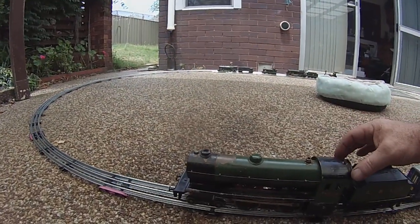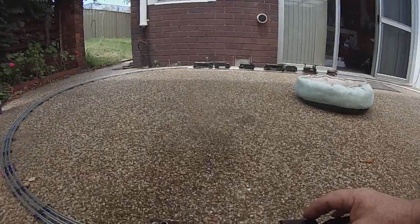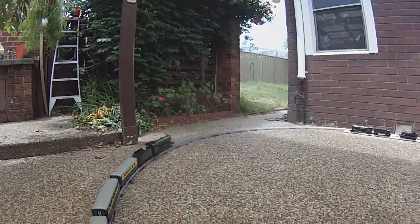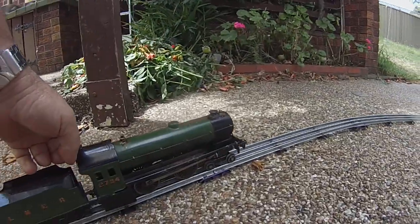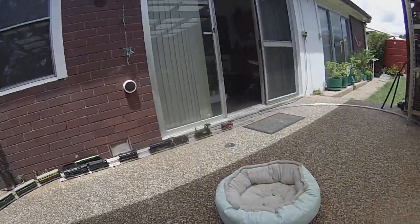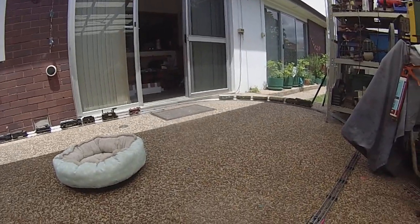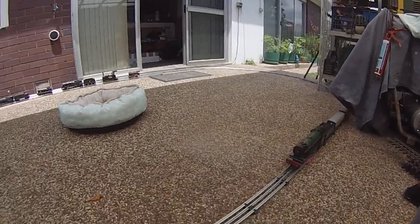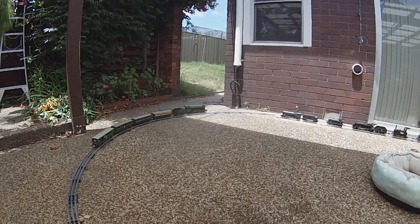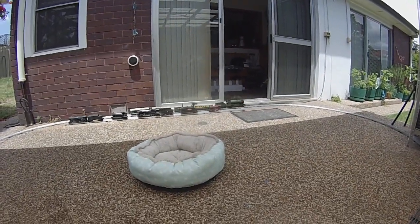All right, here we go — starting to get steam. First run, actually second run; the little Hornby was the first. The new Menards track, thanks to Chris who sent me quite a package, very heavy, lots of track, all the way from the USA. The Enterprise has done a lap, and the little Hornby did three laps twice.